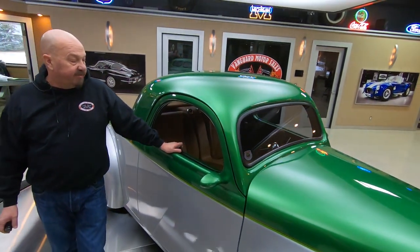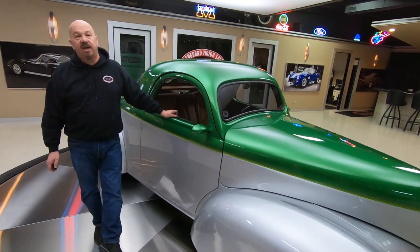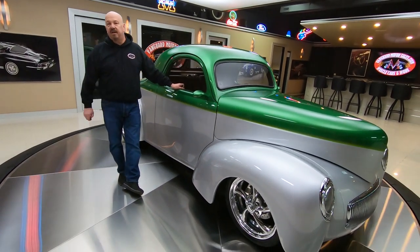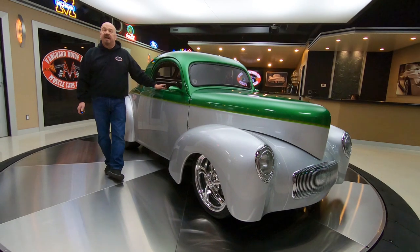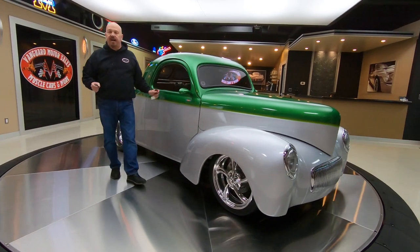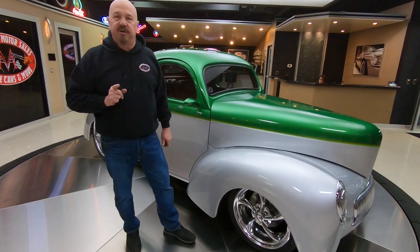At Vanguard Motor Sales we've got a little over 200 cars in stock at all times and we're always bringing in new inventory. One of the first things we do when we get these cars in is we get them up on the lift and check them all out so we can answer every one of your questions. You can call Tom anytime at 248-974-9513 — he answers his phone seven days a week, practically 24 hours a day. I've been in the business for about 35 years and I'm using that experience every day to help you pick out your dream car.